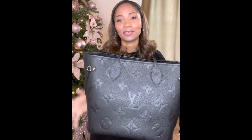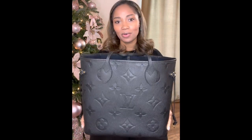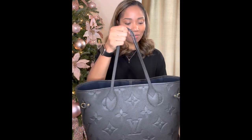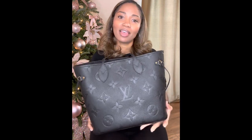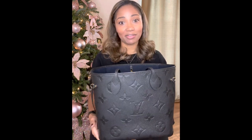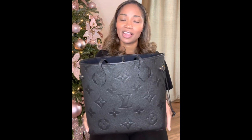So we're going to start with the beautiful Empreinte Neverfull MM. This bag is definitely one of my favorites and probably my most used bag of this year. Funny story — I've never been a Neverfull girl. This is the first one I've owned. I always thought the Neverfull was just too popular, and there were a lot of replicas, so I just never got into them until I got this one, and I'm glad that I did.